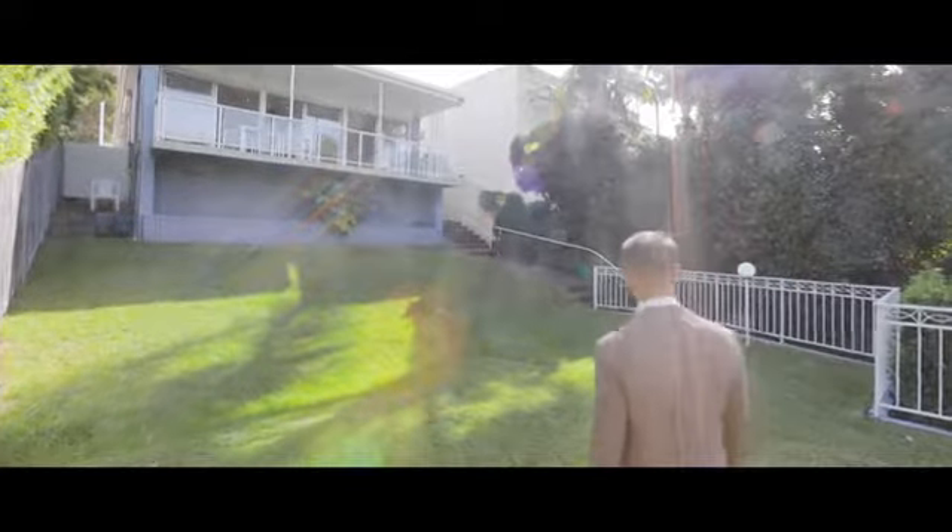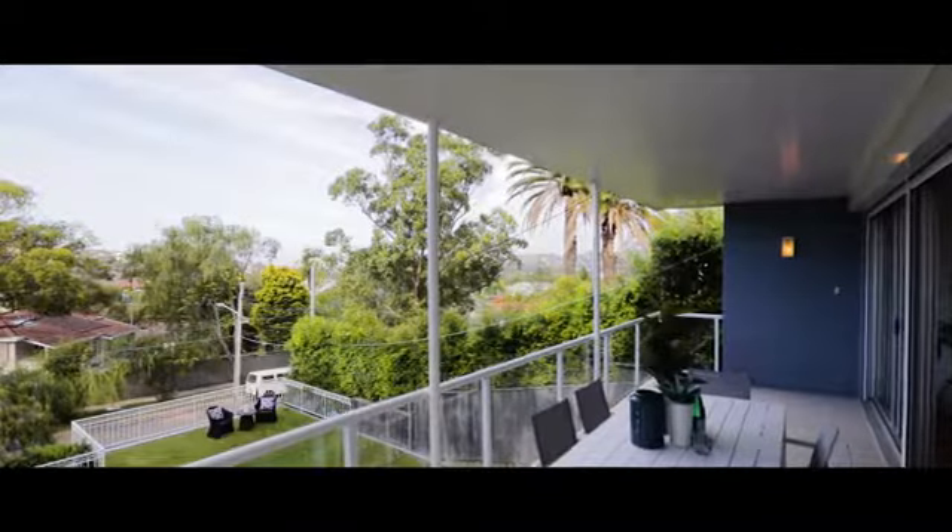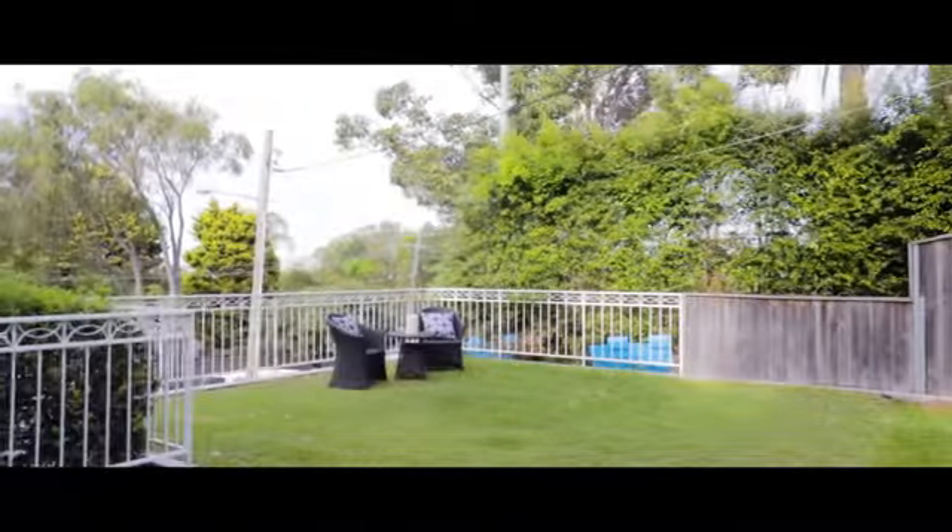Potential and location are two of my favorite attributes when buying new property, and 16 Courtney Road has all of that and more.